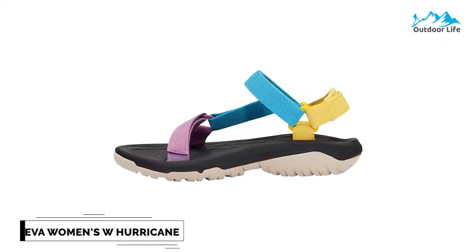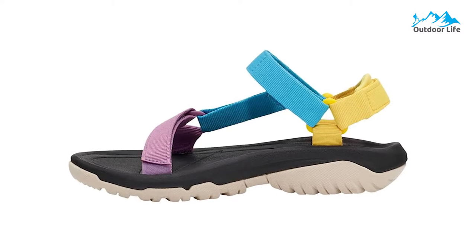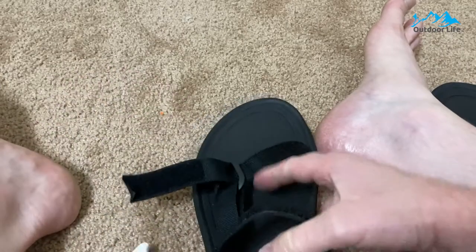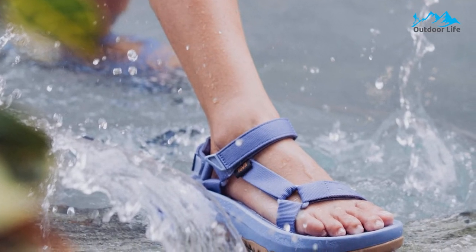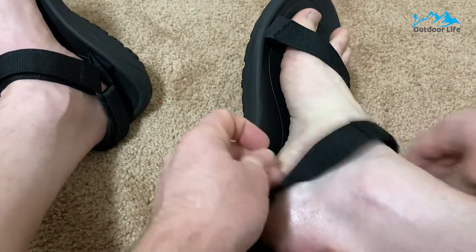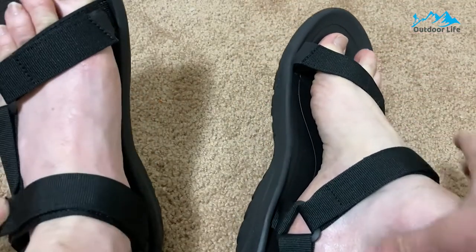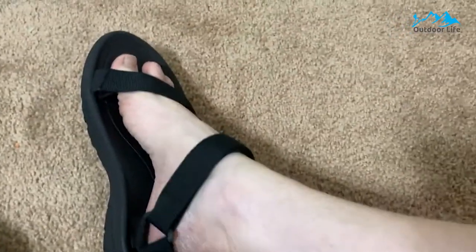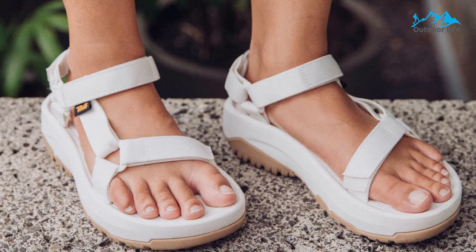Number 3: Teva Women's W Hurricane XLT2 Sports Sandal. The Teva Women's W Hurricane XLT2 Sports Sandals are a top pick because they are trail-ready straight out of the box and an excellent value for the price. Their timeless 3-strap design is user-friendly, and the cushion heel strap is a welcome bonus for keeping the sandal in place when navigating the trail. These Tevas perform well for water sports due to their quick-dry webbing, grip, and closed cell foam construction. Slipping these on and off is a breeze because of the simple hook-and-loop closures, making them ideal for sports activities or camping lounging.